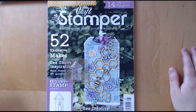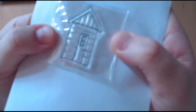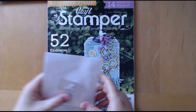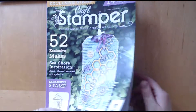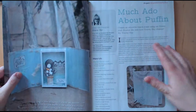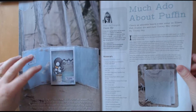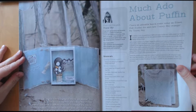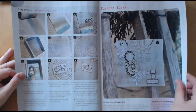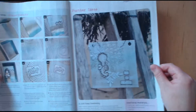And onto the Craft Stamper Magazine. So it came with this beach hut stamp — or I suppose it could be a little shed if you want it to be. We've got some sort of 3D makes here with the puffins in the boxes — that's a really cute stamp. I've also got a canvas here with a seahorse on.